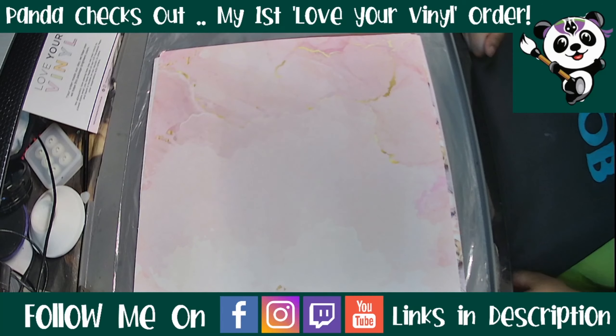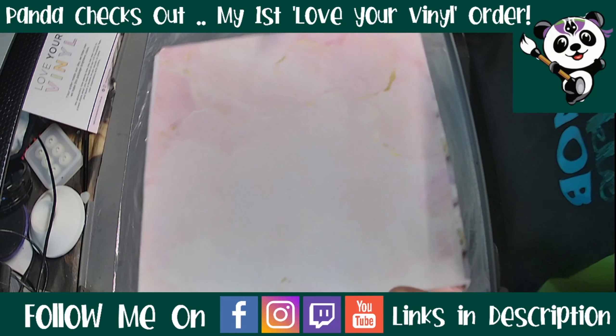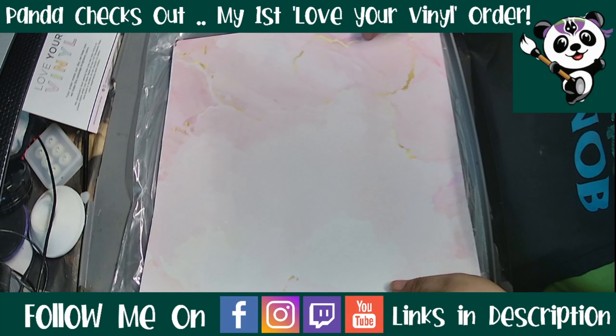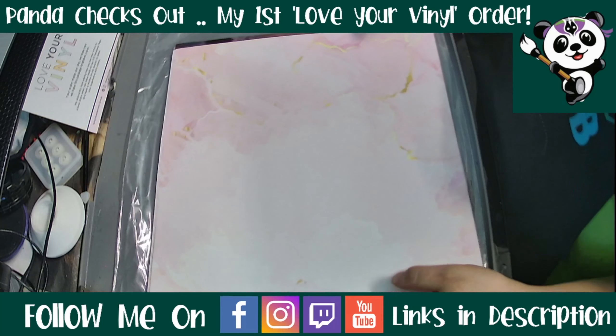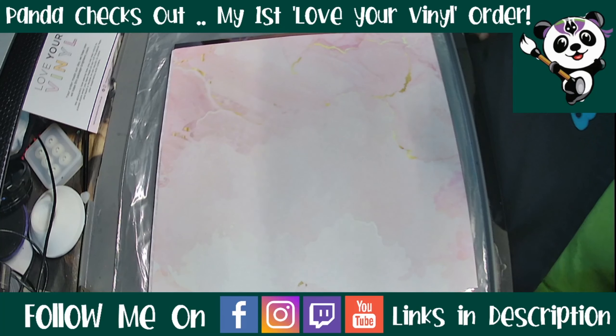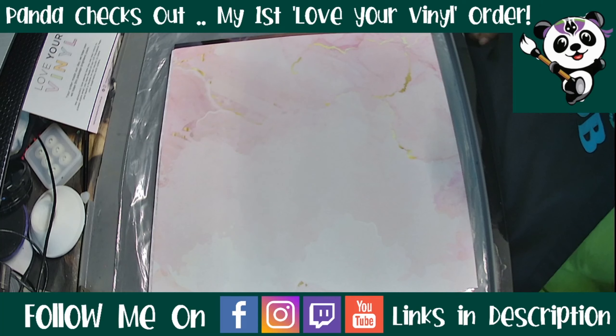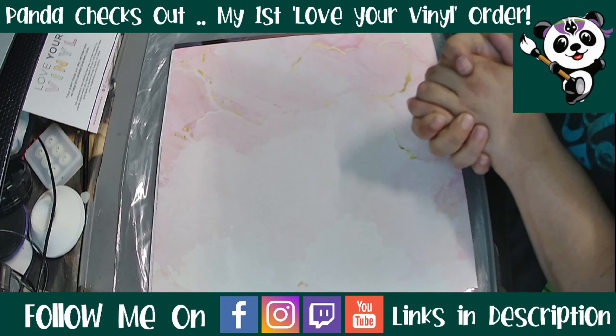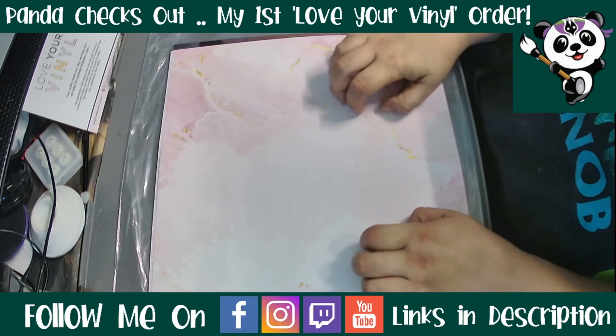That is all I have for you today — it was a quick one. Thank you so much to Corinne for such a beautiful high quality product. I hope you get some orders out of this video and that your community continues to grow. If you are looking for custom prints or have an idea, please reach out to Corinne — her customer service is second to none. Please remember to use the code PANDACREATES10 at checkout to get 10% off your order. I'll see you guys next time — bye!